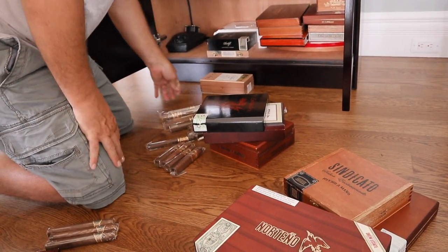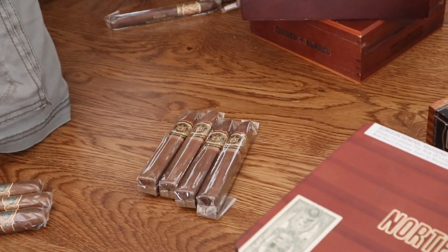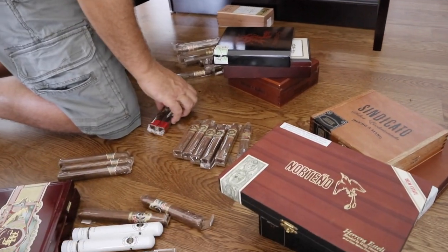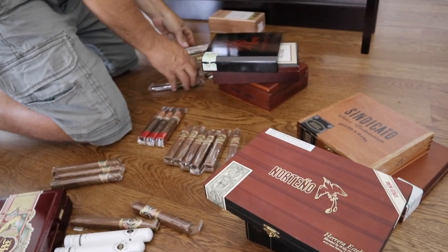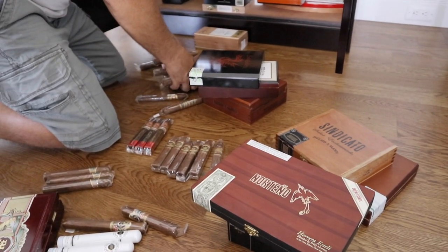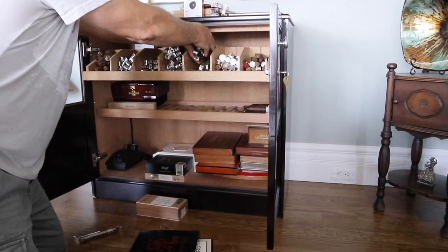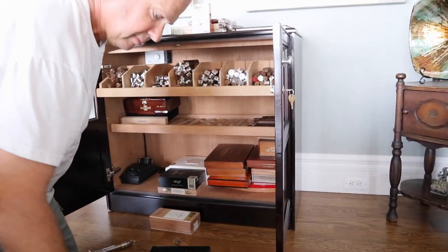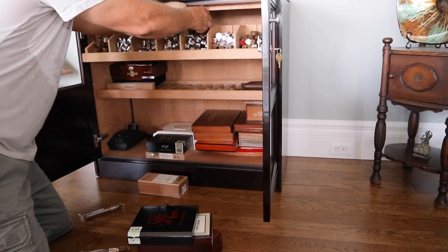Now, Fuentes — you're out of the shark there. Yeah, I've got a bunch of those, I've been picking them up as I can find them. Oh, these are the 777s. And then these are all Opuses. Lost City. Just a whole shelf for Fuentes.